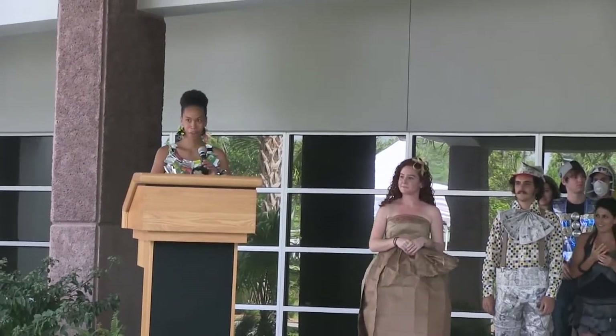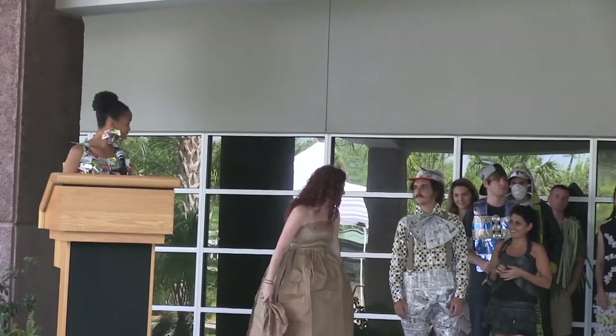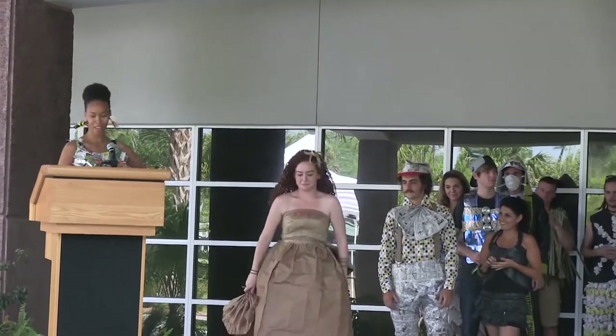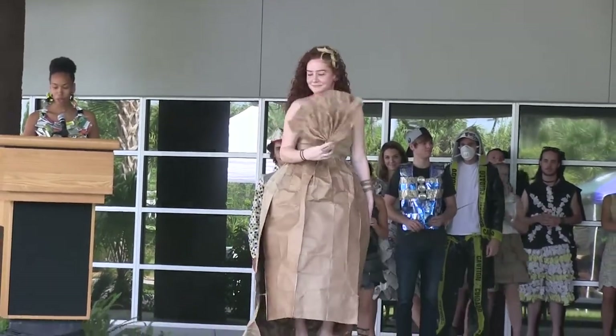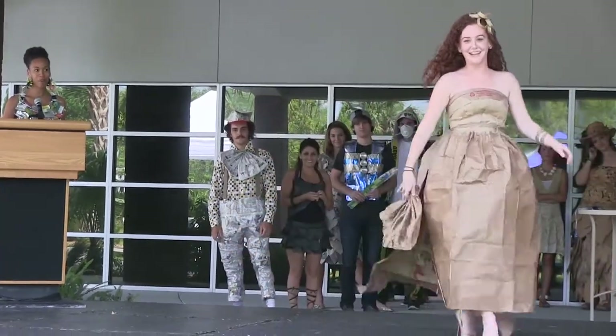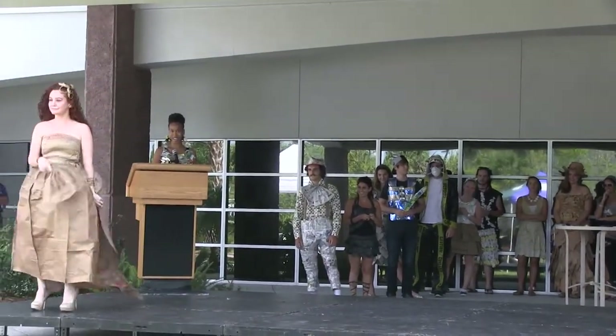Hi everybody! Can you hear me okay? Okay, awesome. For our first runway model, introducing Ariel. Here we have Ariel wearing a couture paper bag evening gown made with just ten paper bags. Who says trashy can't be classy?